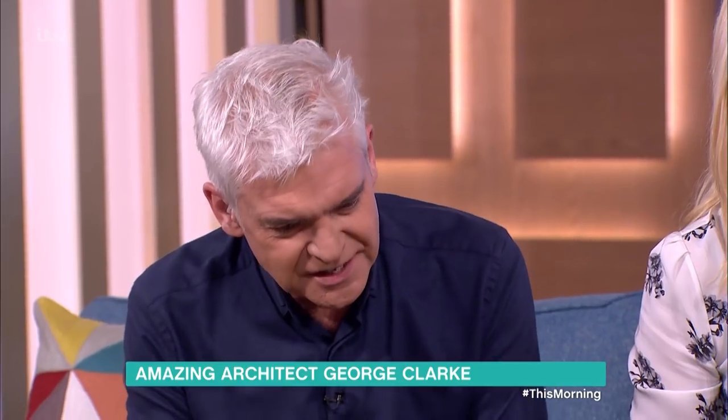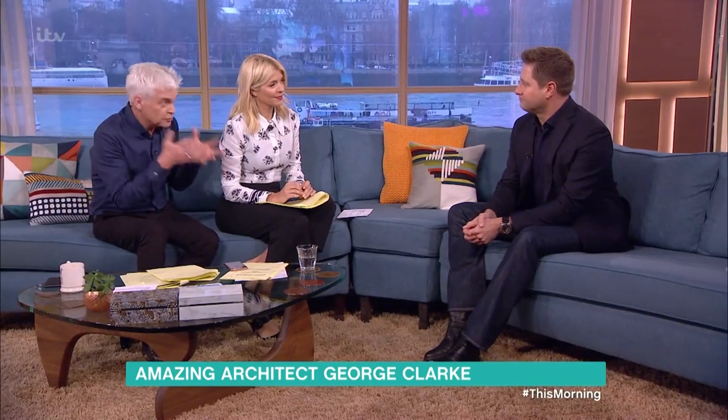Yeah, and here we are at Series 7, which is fantastic. And in Series 7 it's finally happened — there is one of the designs that has become your favourite.